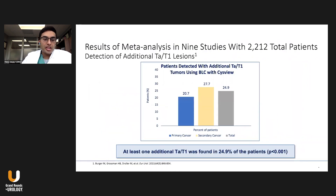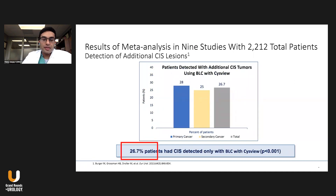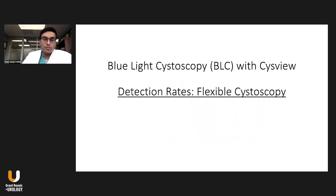Pulling this data together in a meta-analysis of 2,000 patients, the improved detection rate with blue light cystoscopy is about 25%. Essentially, one in four patients would have had a missed lesion otherwise. For CIS, it's about 26% — again, one in four patients will have a lesion found that would have been missed with standard white light cystoscopy alone.